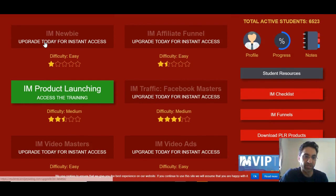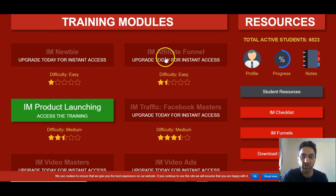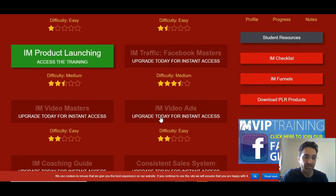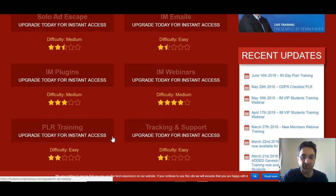For a newbie, everything will be covered here — from making a WordPress site, getting your domain name, hosting, FTP. It's really newbie friendly, it's got everything you need to create using WordPress, everything for a beginner's guide. You've got the affiliate marketing funnel there, it's got product launching. Facebook master is all about Facebook. Video master is doing video ads, mastering video, getting onto YouTube. It's got a coaching guide here. Everything is basically from start to finish.